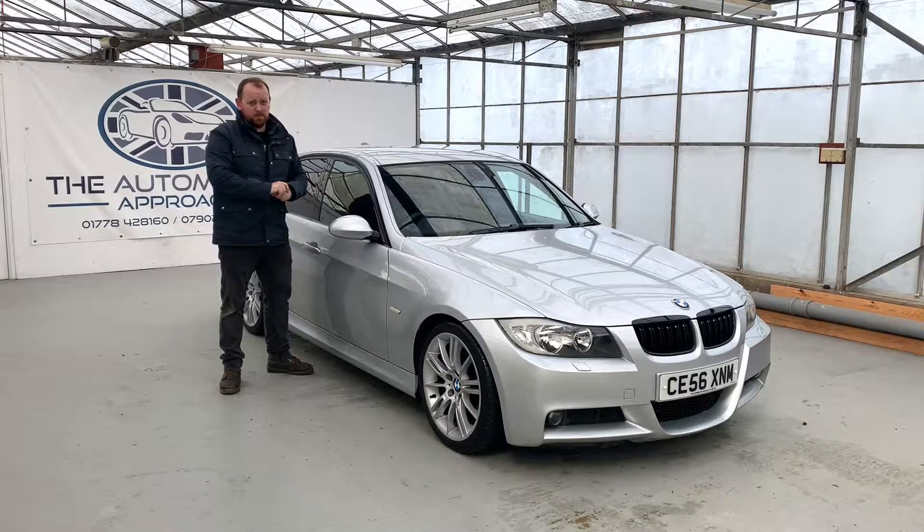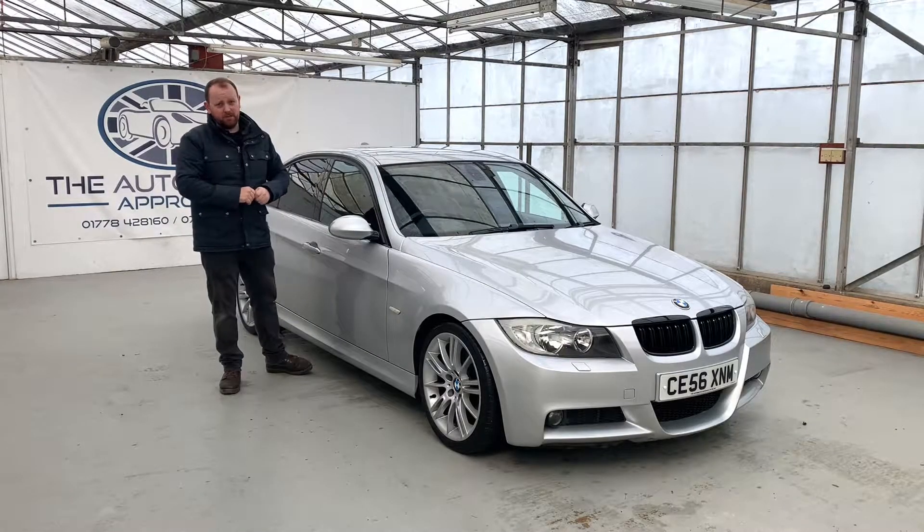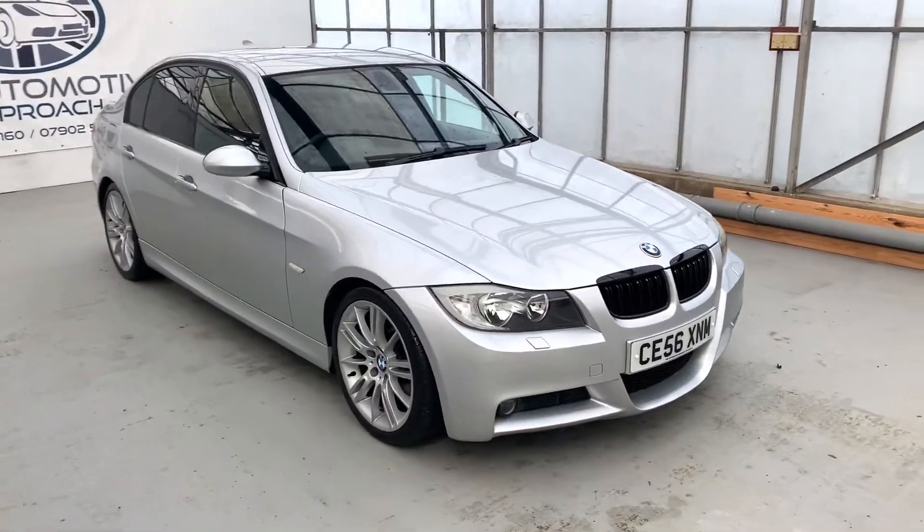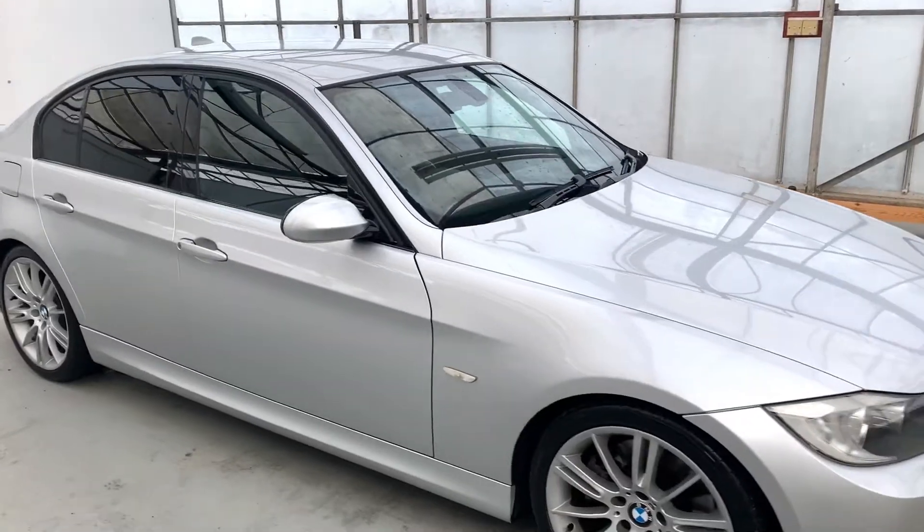Hello, my name is Mike from the Automotive Approach. Today we're going to be taking you through a quick video tour of our BMW 330D M Sport. This is our 56-plate BMW 330D M Sport.